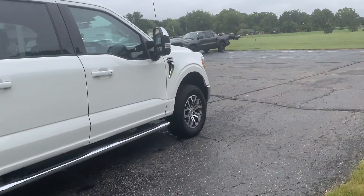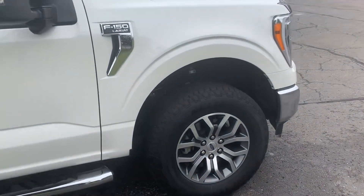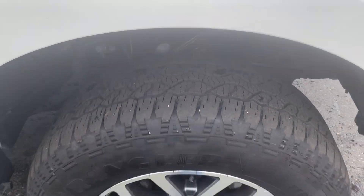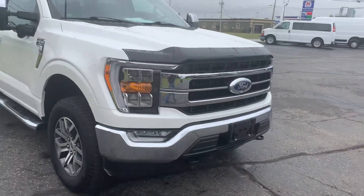The outside is in good shape and tires look good all the way around. We'll go take a look at the inside.